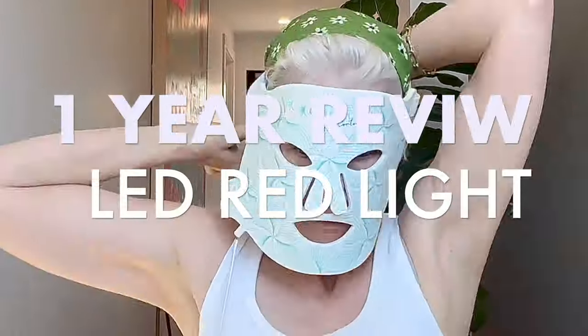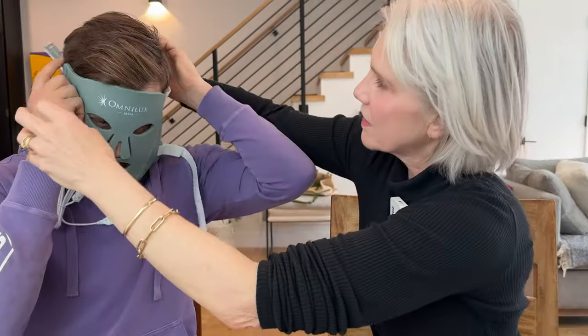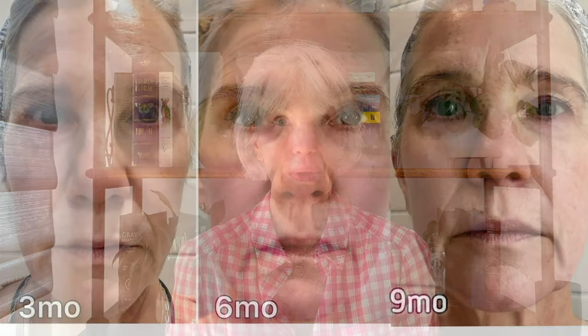Hello and welcome. Today is my 12-month update using LED red light therapy for anti-aging benefits. I think you're really going to enjoy today's video — it's one of a handful of videos that have done a full year in review of LED red light therapy and the results. I'm going to share before and after photos at 0 and 12 months, as well as some progress photos taken at 3, 6, and 9 months.